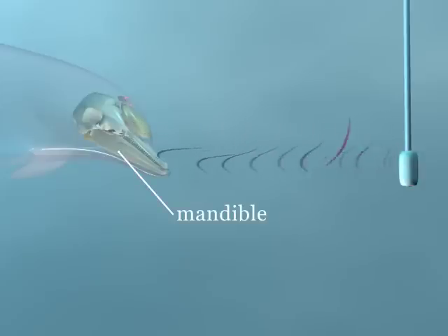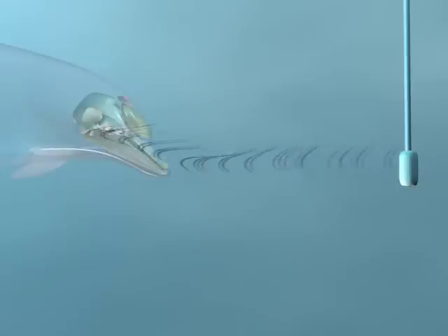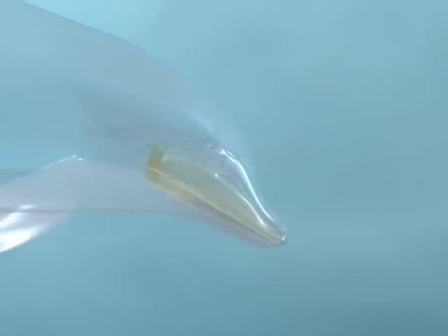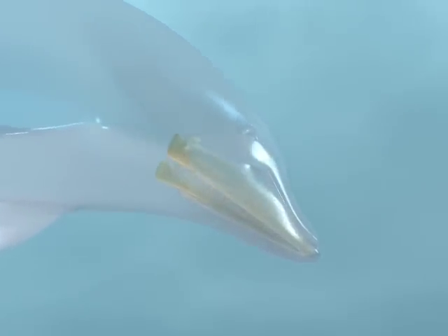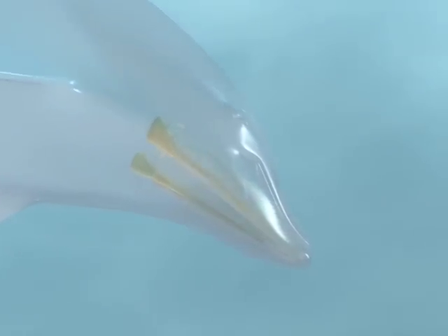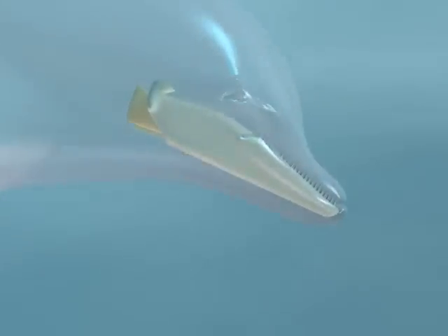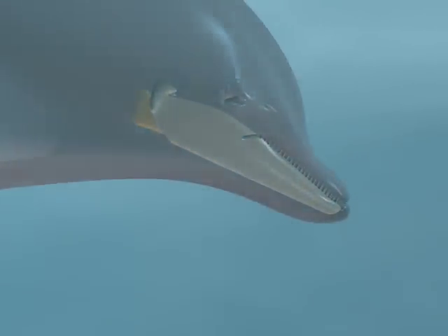Once the sound is emitted from the melon and into the environment, it bounces off an object and returns as a series of echoes to the dolphin's mandible. Like the melon, specialized fatty tissues within the jaw region serve as the primary route for picking up sound and transferring it to the middle and inner ears.